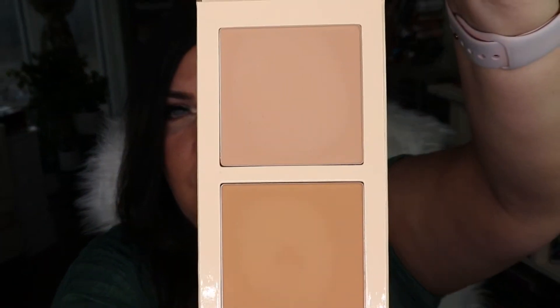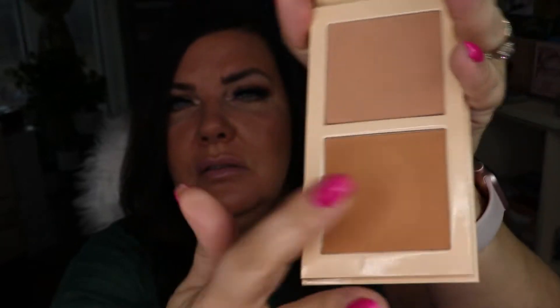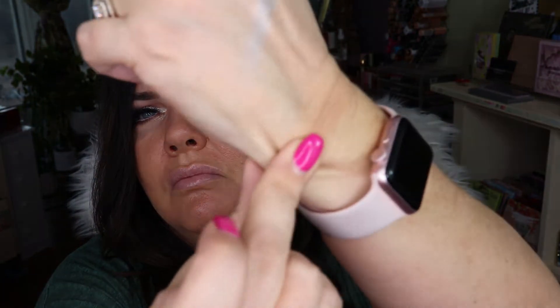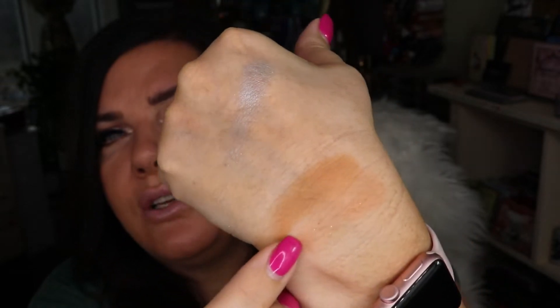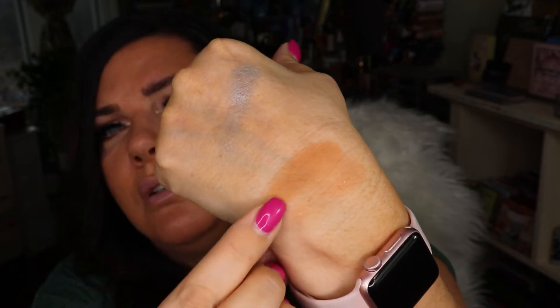That is the Juvia's Place I Love Ice, part of their holiday collection. To round out that order I also got the Juvia's Place Bronzed Light bronzer. It is a duo — there is one lighter shade and then one that's a bit warmer and a bit deeper. They are really nice.